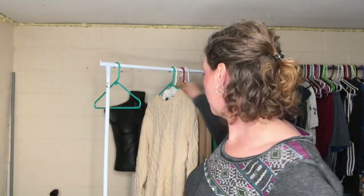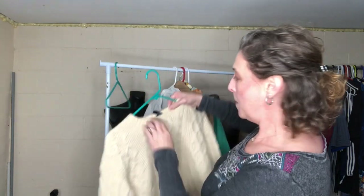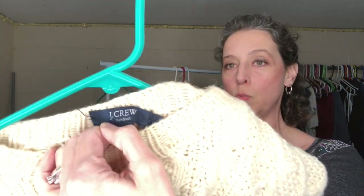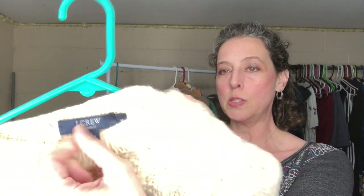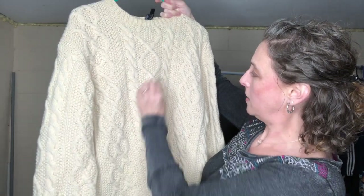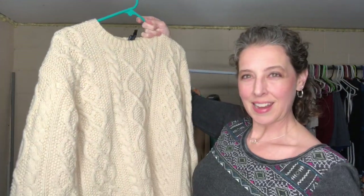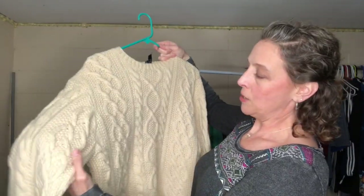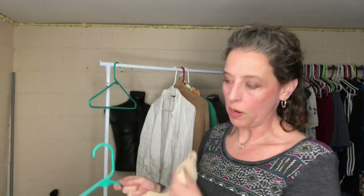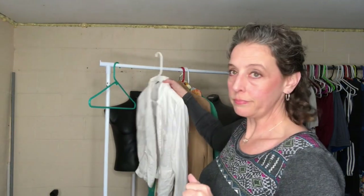This is a J.Crew hand-knit 100% lamb's wool sweater. The tag came a bit loose but it's really nice. There are some stains I washed it and wasn't able to get out, so I'll have to list it as-is. This isn't the best time to be listing a big chunky sweater, so I'm not sure if I want to store it away or just list it.